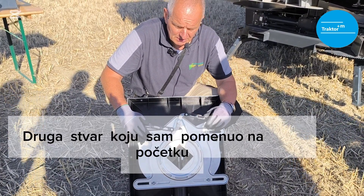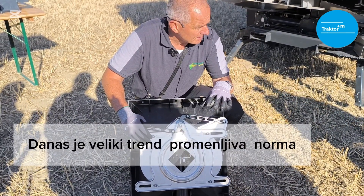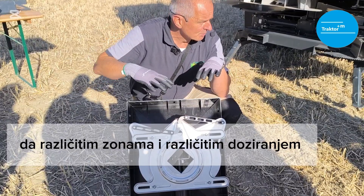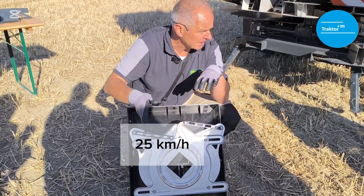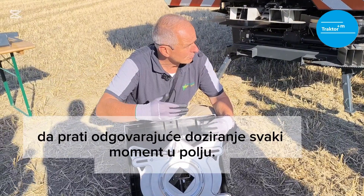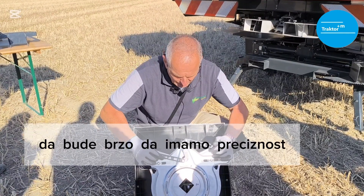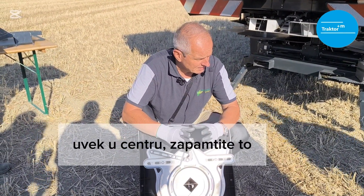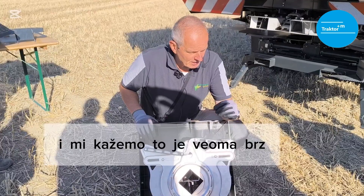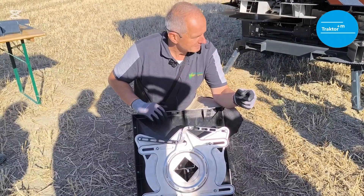The second thing: as I mentioned in the beginning, we are setting the trends. One big trend nowadays is variable rate based on a prescription map. Imagine you have a prescription map with different zones requiring different dosing, and you are driving fast at 20–25 km/h. You really need a very fast movement of the fertilizer flow to follow the right dosing at every moment on the field. Therefore we developed Rapid Rate to be fast and precise, always in the center. From fully open to fully closed happens in a snap — that's Rapid Rate.